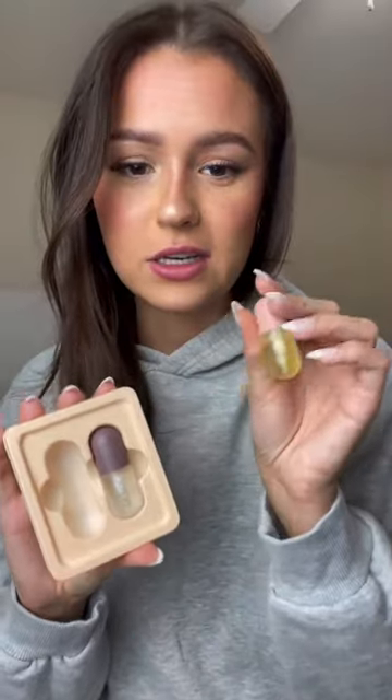The Viral Lip Plumping Serum just came in the mail, so let's try it out. I think this is the night and this is the day, so we're gonna try this one.